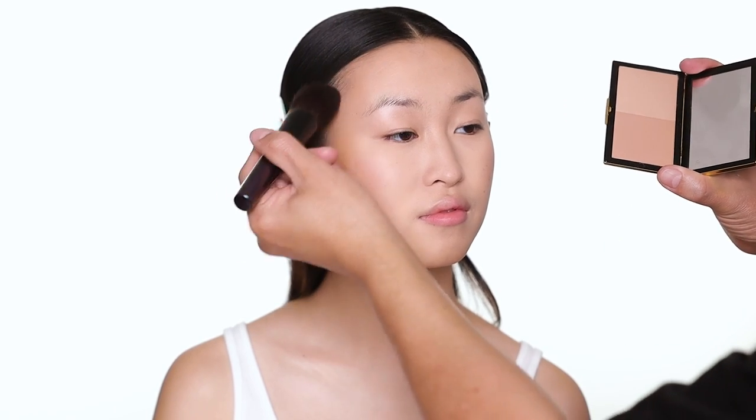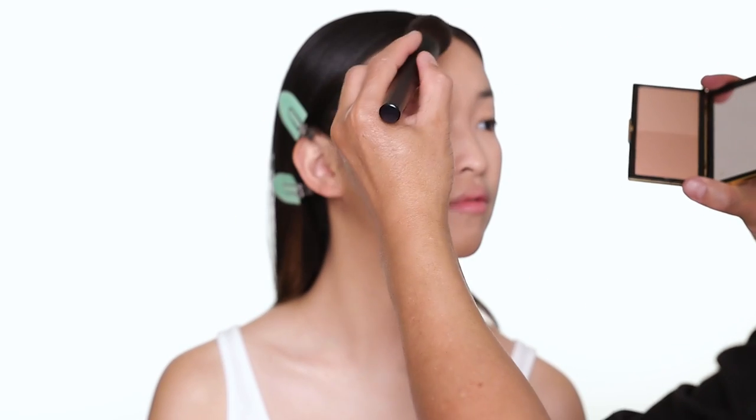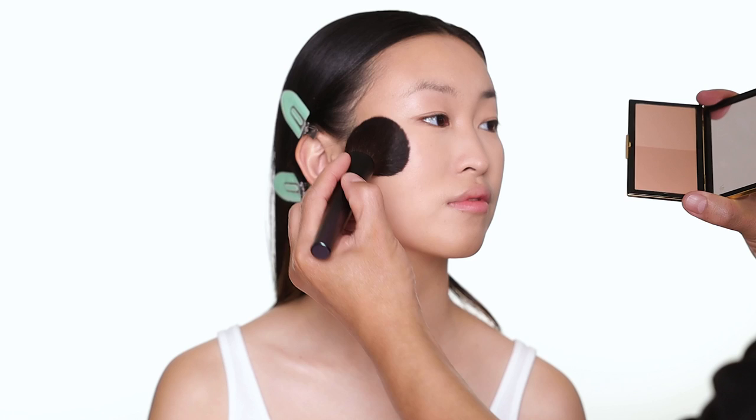Be very delicate when you apply bronzer — you don't want to use too much because it can become dusty. It doesn't matter what formula; if you're not gentle with the application it's going to get dusty everywhere.